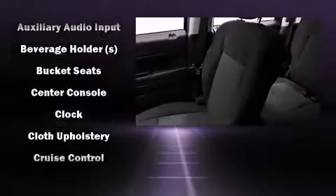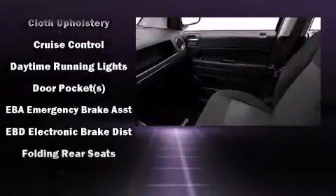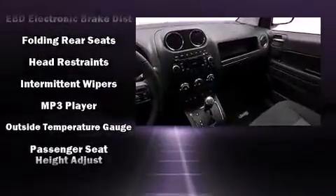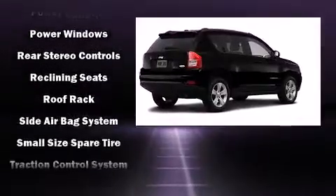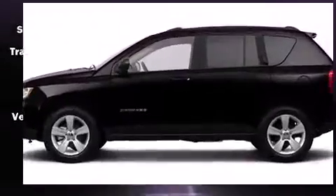Jeep ensures the safety and security of its passengers with equipment such as dual front impact airbags with occupant sensing, airbag head curtain airbags, traction control, anti-whiplash front head restraints, ignition disabling, and ABS brakes. Brake assist technology provides extra pressure when applying the brakes.